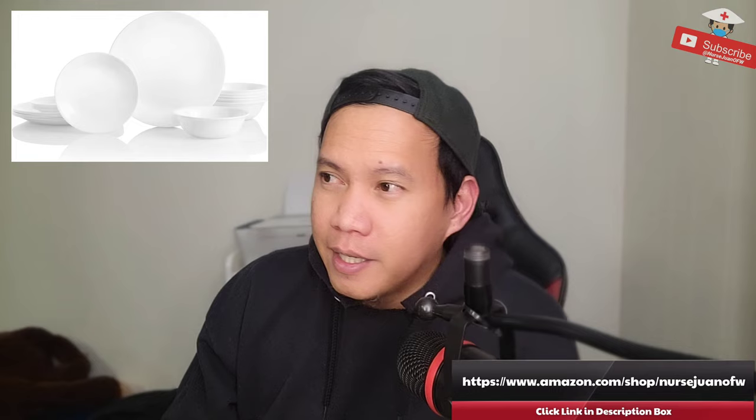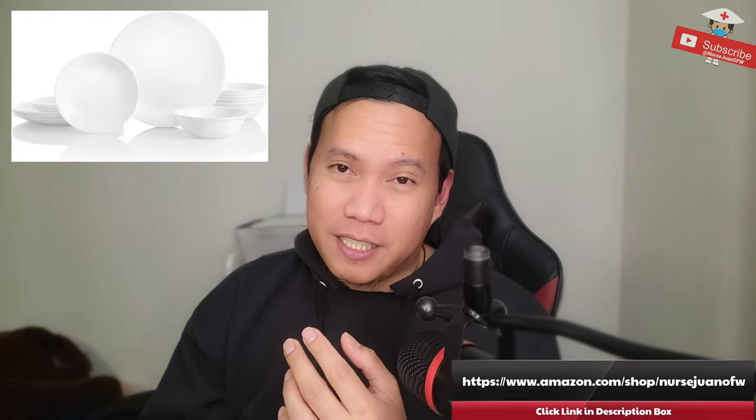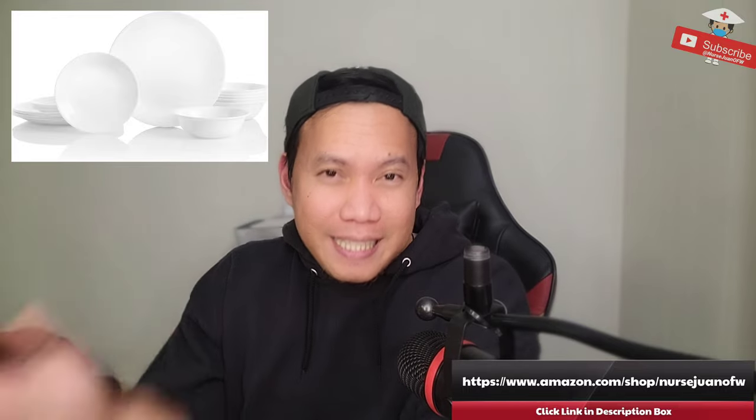The next will be plates and glasses. Of course, you need them. You might be able to bring some, but if you can't, it's best to order them online. I would suggest buying something durable and, of course, microwavable and dishwasher safe — those three are important. Because here in the United States, most of the time you'll have a dishwasher or microwave, so it's best to buy things compatible with those machines.